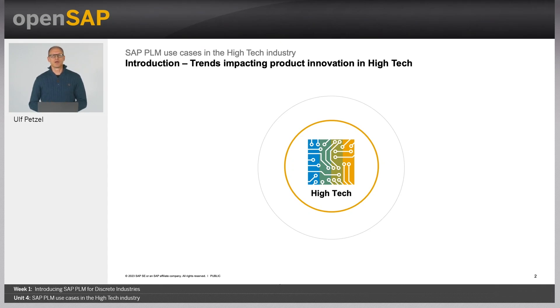But first of all, let me elaborate on the key trends that are impacting product innovation in hightech today. Probably the biggest megatrend we have observed is that it is getting increasingly more difficult to distinguish industries from one another. Most day-to-day products now have hightech — in other words, advanced software and electronics — embedded in them. This megatrend creates a lot of new opportunities but also a lot of challenges for the hightech industry. Hightech is everywhere.